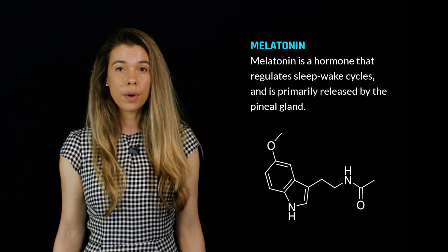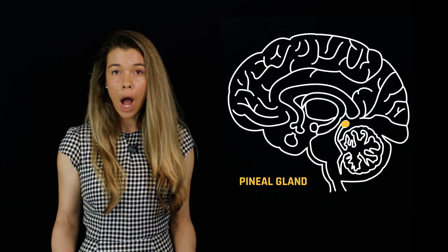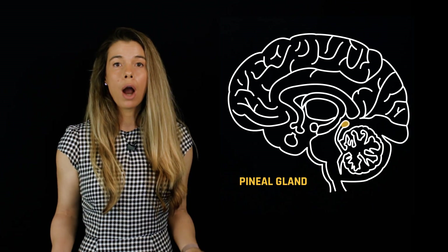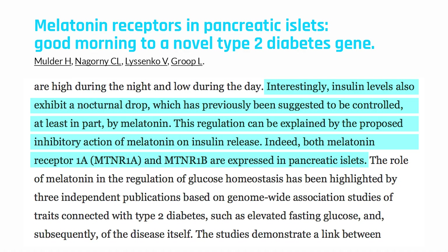This may have something to do with melatonin, the hormone produced from the pineal gland that plays a role in initiating sleep. If our circadian conditions are optimal, meaning we aren't bathing ourselves in bright blue light before bed, our bodies naturally start to produce melatonin around 2 to 3 hours before we go to sleep. Melatonin has been shown to bind to receptors on the pancreas, signaling it to stop producing insulin, meaning blood glucose levels will remain elevated because glucose is not getting taken up into our cells.